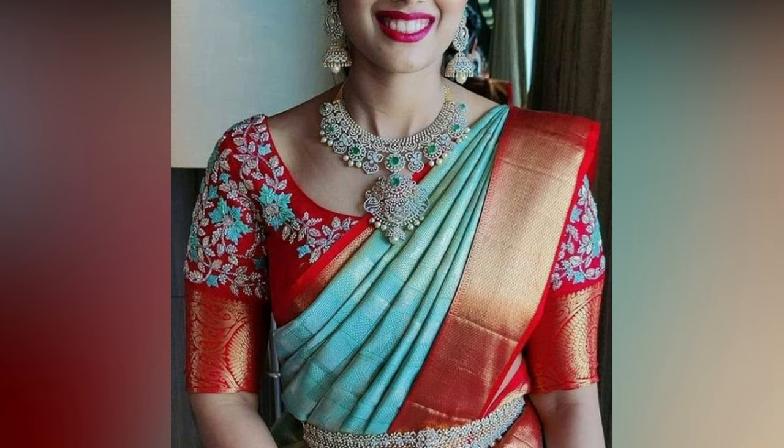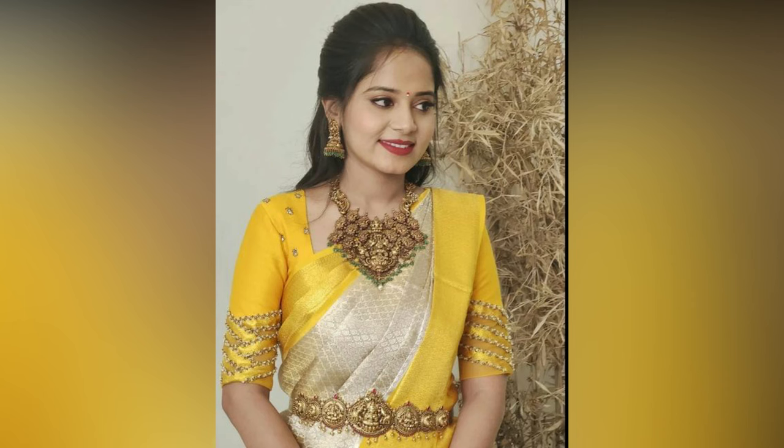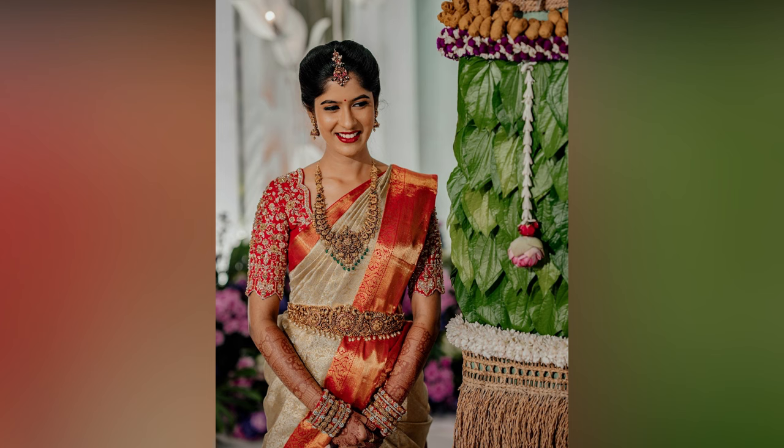So, all you beautiful brides out there, we are here to help you overcome these challenges with this collection of the latest bridal sari blouse designs.